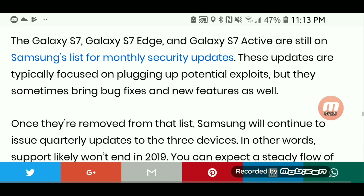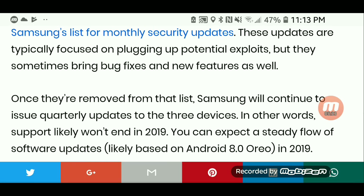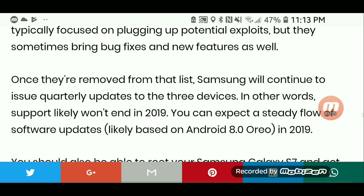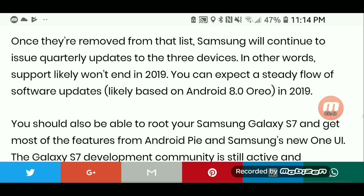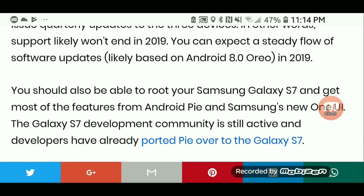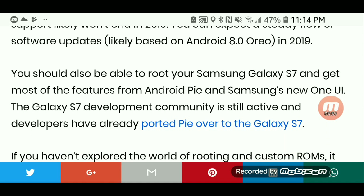These updates are typically focused on plugging up potential security exploits, but they sometimes bring bug fixes and new features as well. Once they're removed from that list, Samsung will continue to issue quarterly updates to the three devices. In other words, support likely won't end in 2019 — you can expect a steady flow of software updates, likely based on Android 8.0 Oreo, in 2019.